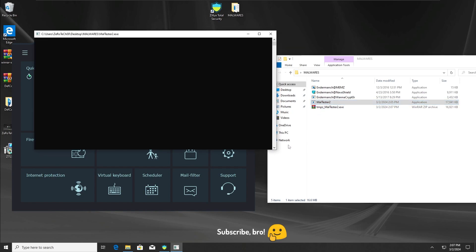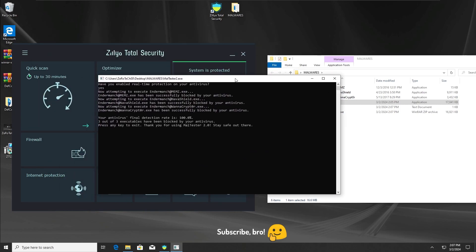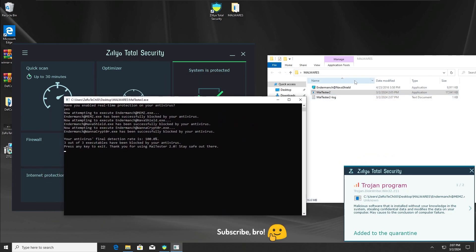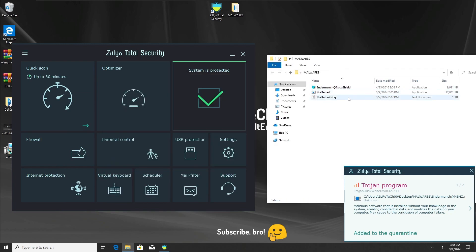The Zillia Total Security Antivirus has detected and stopped all 3 malwares from running, as you can see here. Without any further ado, we are going to get further into the second test with the Zillia Total Security Antivirus.